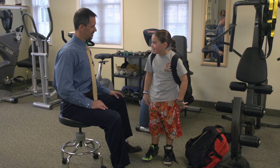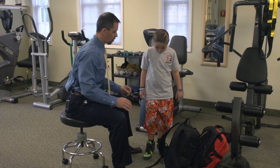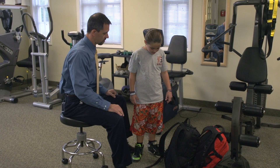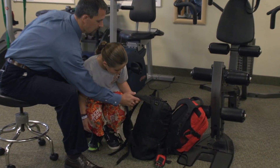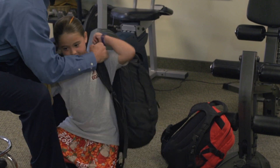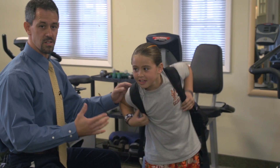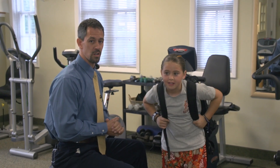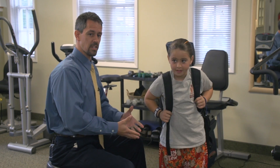That was a little bit of a struggle. First thing we want to address is the way she picked it up off the floor. I want you to squat down with your legs, put the backpack in your arm, get it on your shoulder, and now stand up. Using her legs, she's not bending at the waist to pick up — she bent and used her legs to lift the bag.